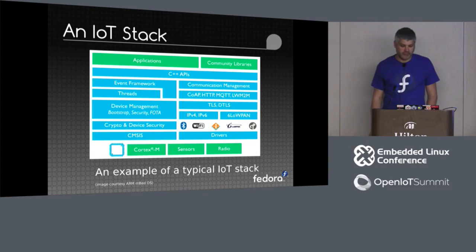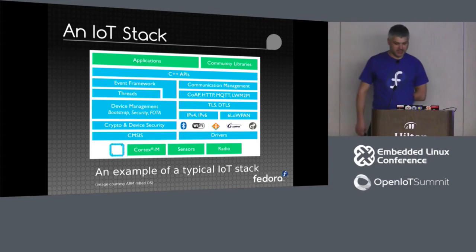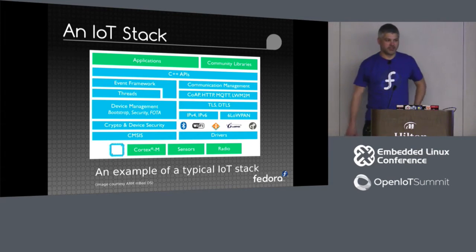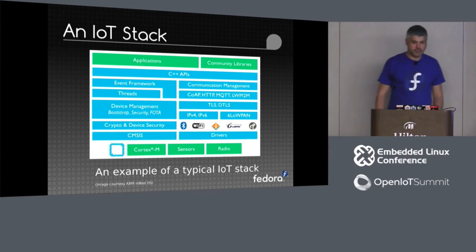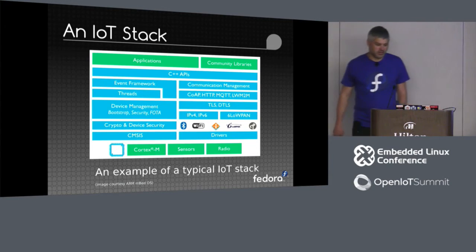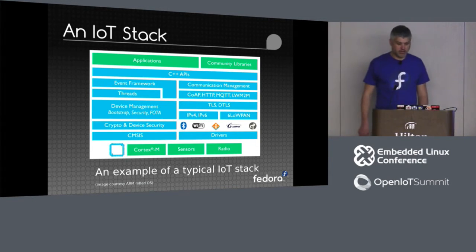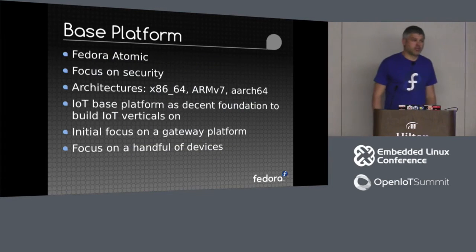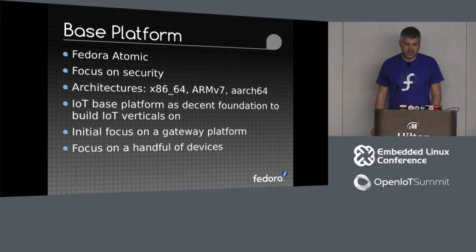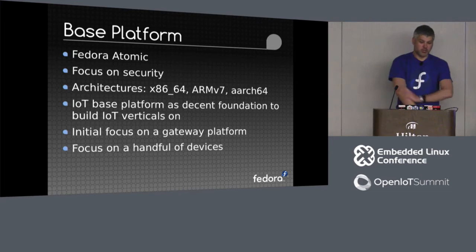This is vaguely what an IoT stack looks like. It's based on Cortex-M — that's a rough overview of a typical Linux gateway or endpoint style IoT stack. So what would we base a secure, robust IoT platform on?